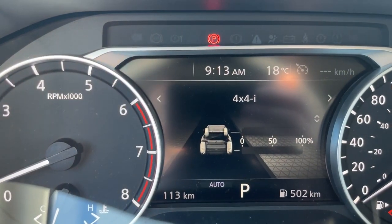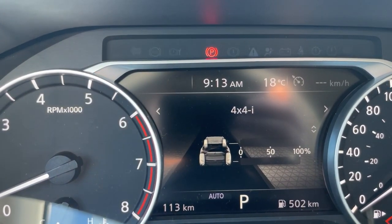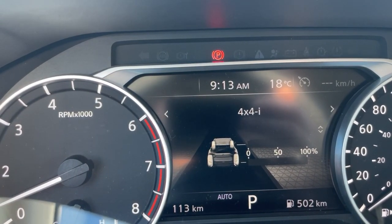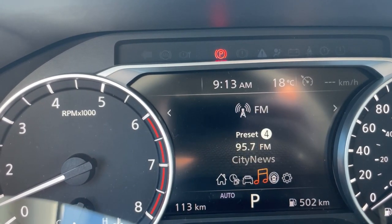Scrolling down on the tire pressure screen lets you monitor when you're in front-wheel drive versus all-wheel drive if you have the AWD version. You'll drive front-wheel about 90 to 95 percent of the time — the top line shows 100 percent power in FWD, and when in all-wheel drive you'll see power split to the bottom line with a reduction on top. The next screen to the right is the audio screen.